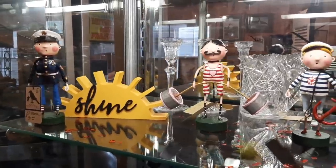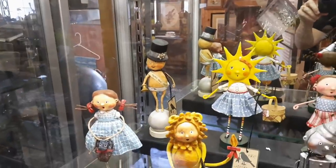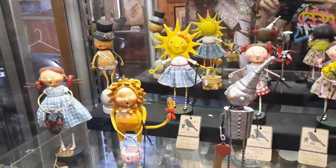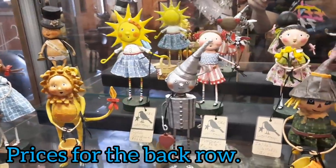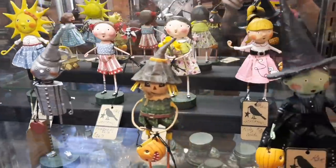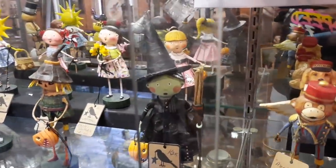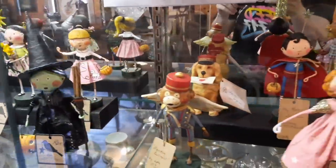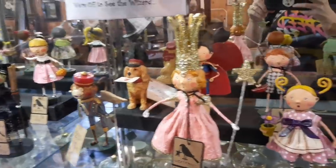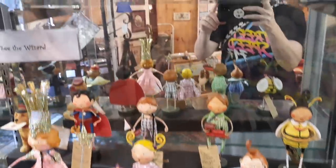The last thing I'm going to show is this showcase that had all these little figurines. They had the Wizard of Oz — there's Dorothy, the Lion, the Wicked Witch of the West, the Scarecrow, a Flying Monkey, and Glinda the Good Witch. I don't know if the person makes these or bought a whole lot of them — they were so darling.